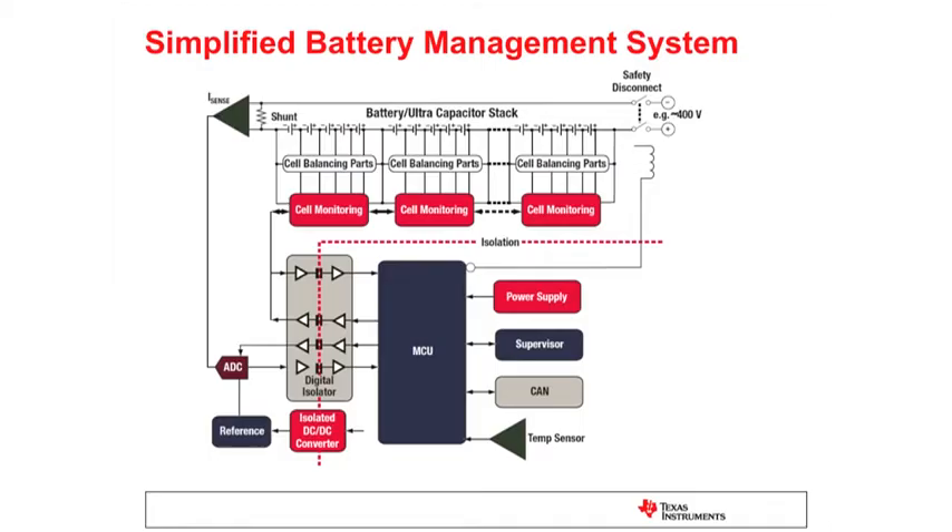Lithium-ion is the technology for the upcoming hybrid and electrical vehicle generations. A typical block diagram of such a battery management system will look like this. A high voltage battery connects many cells in series. Next to the cells there are the cell monitoring blocks and the cell balancing parts block. They need to measure the single cell voltages and some temperatures, send the information to the microcontroller, and execute the balancing instructions they will receive back from the microcontroller.